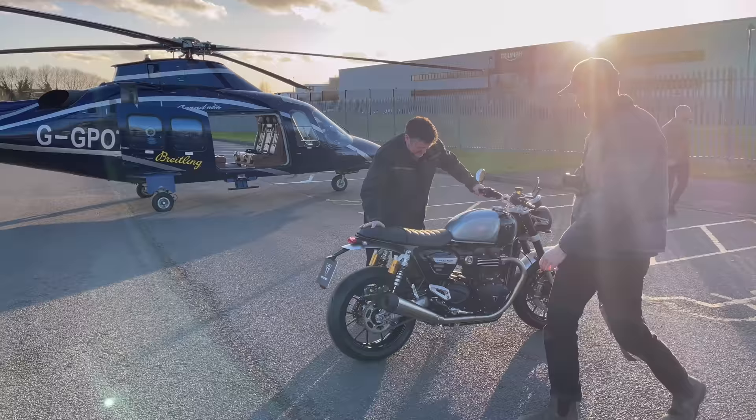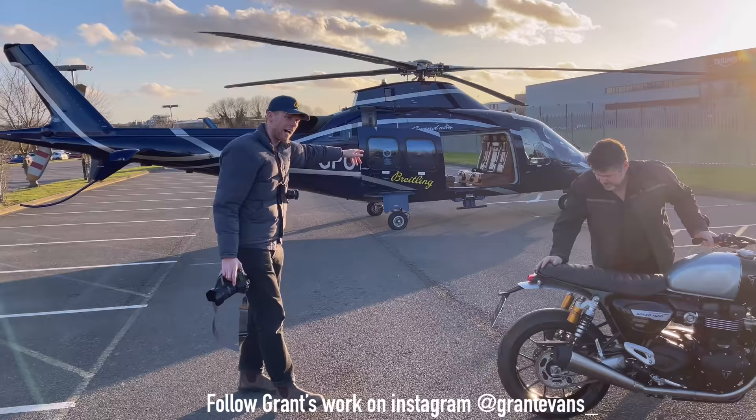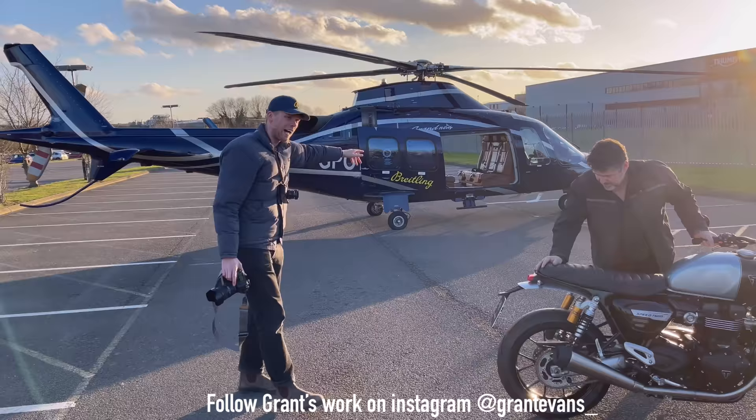And of course the bike itself. This here is Grant and he actually works for Triumph as an official photographer, so I think he'll be setting it up.